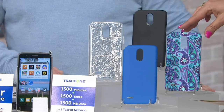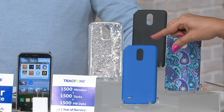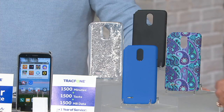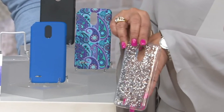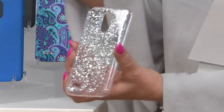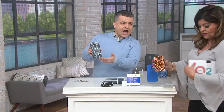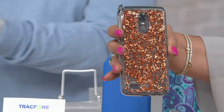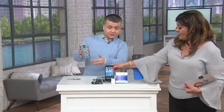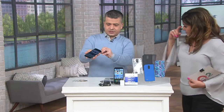Let's look at the color options. We have black, then the new paisley with purples, blues, teals, and aquas. There's also blue, silver flake — which I'll hold up so you can see it — and the rose gold. It looks like we just ran out of the rose gold. The cases are flexible and snap right onto the phone, which is great in case you drop it.